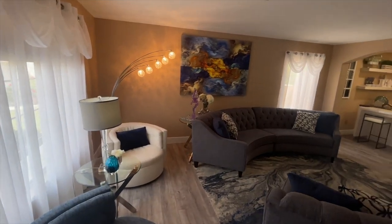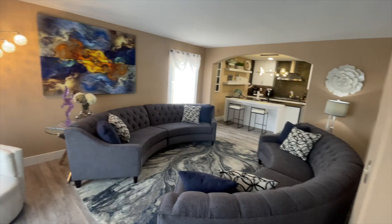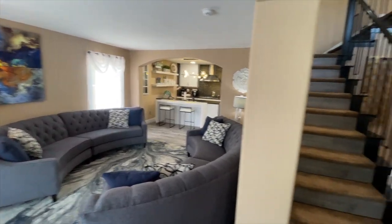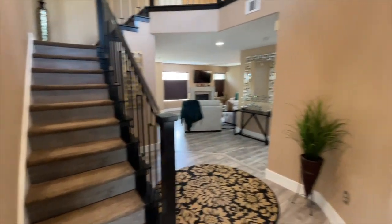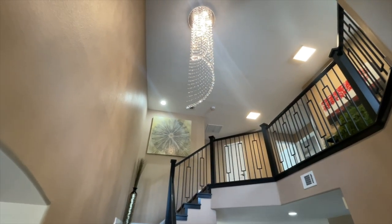The interesting part of this house is I sold this to my clients last year. But since then, they spent at least over $100,000 in upgrades, making this house beautified to fit their style. But now they have to move, unfortunately.